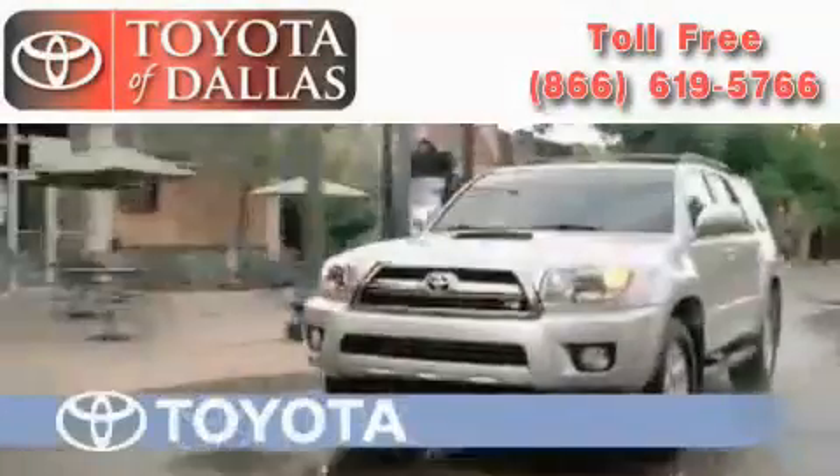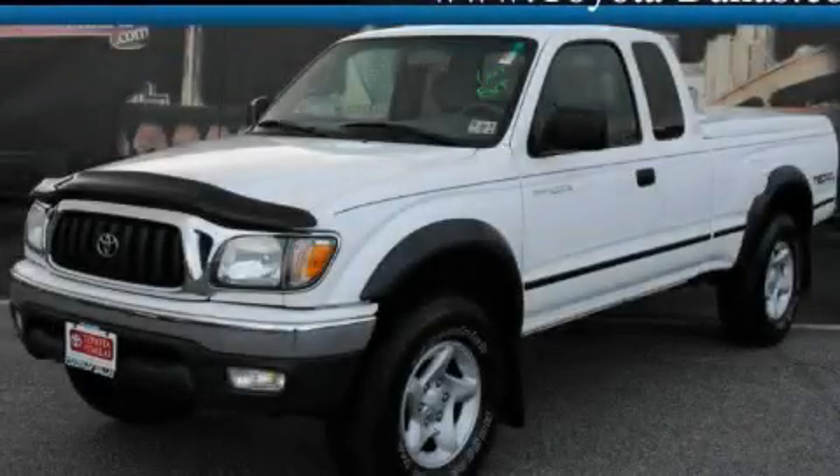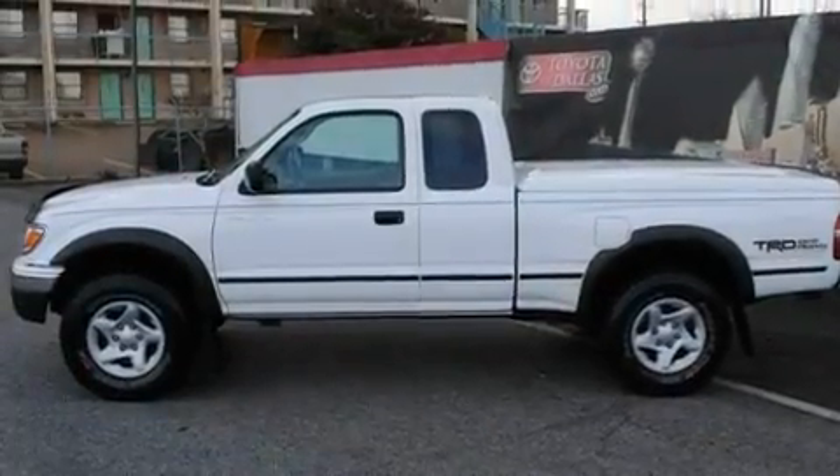Another fine vehicle offered by Toyota of Dallas. This is a 2004 Toyota Tacoma. It has what you need for work as well as what you want for play.